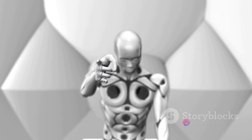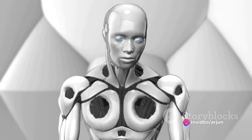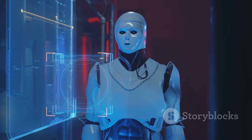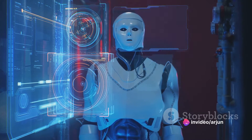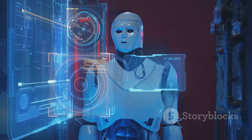The control system is where the magic happens. It's like the robot's brain, interpreting data from the sensors and making decisions based on that information. The control system is powered by sophisticated software programmed with algorithms to make the robot behave in a certain way. These algorithms can be simple, like moving forward when there's nothing in the way, or complex, like recognizing a face or understanding spoken language.